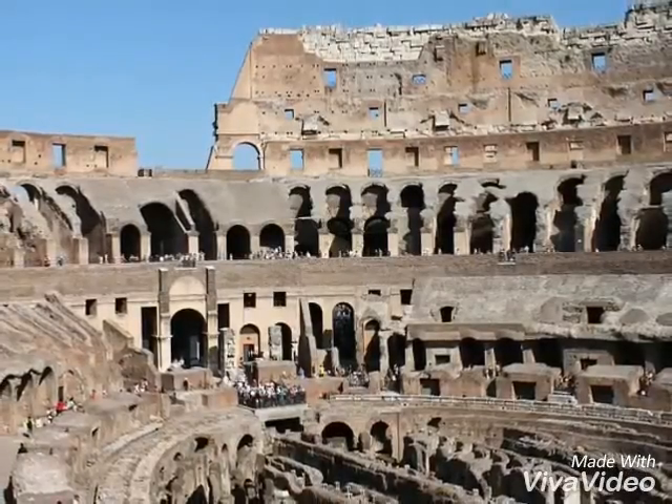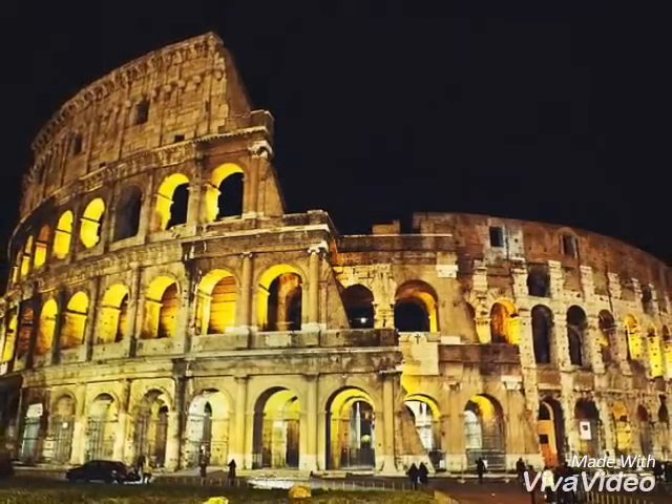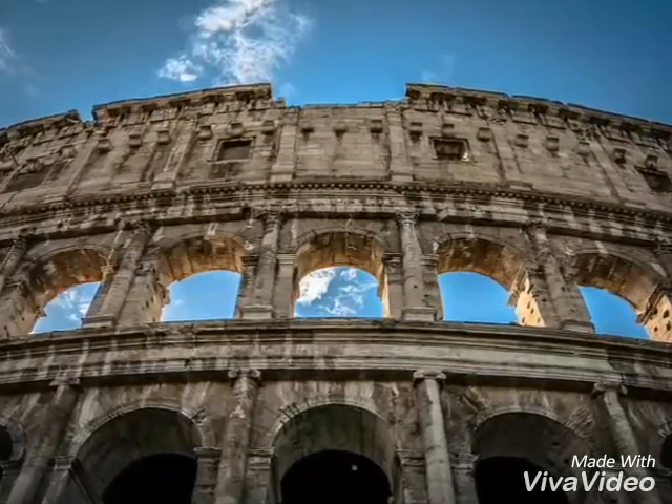The Colosseum is somewhat elliptical, measuring 189 meters long and 156 meters wide. It was made of stone and concrete by tens of thousands of slaves.